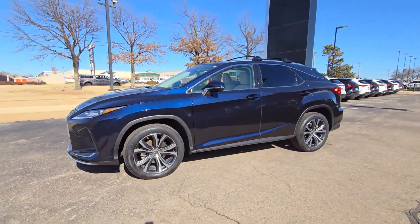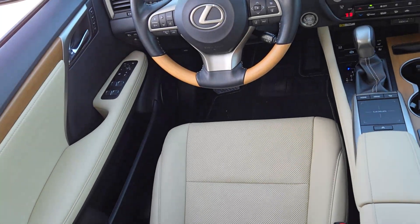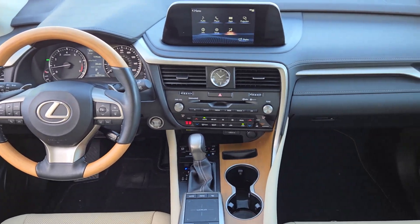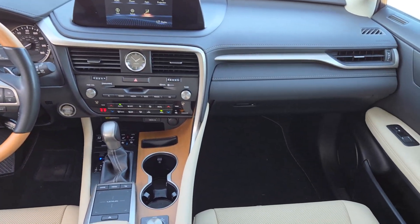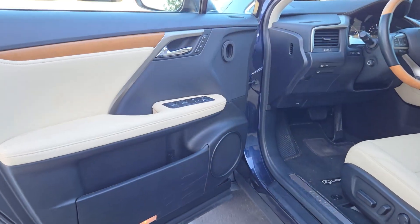These are just some of the great options this vehicle comes with: Apple CarPlay and/or Android Auto, wireless charging station, moonroof, keyless entry, satellite radio, power passenger seat, heated mirrors, backup camera, wood grain interior trim, and power liftgate.